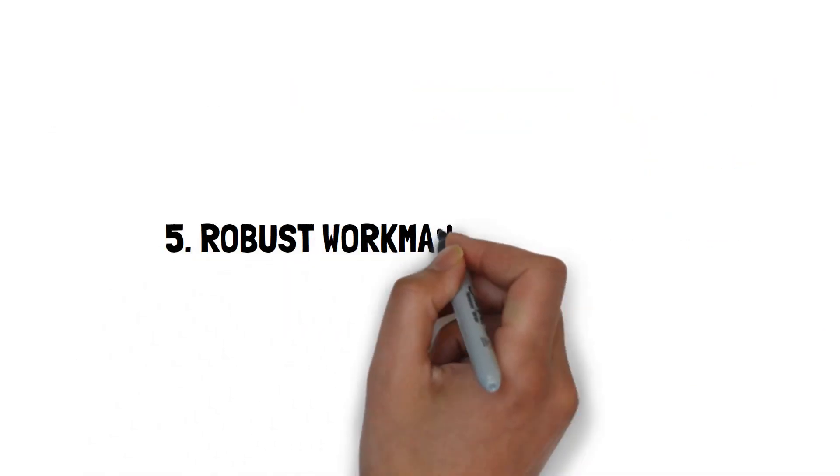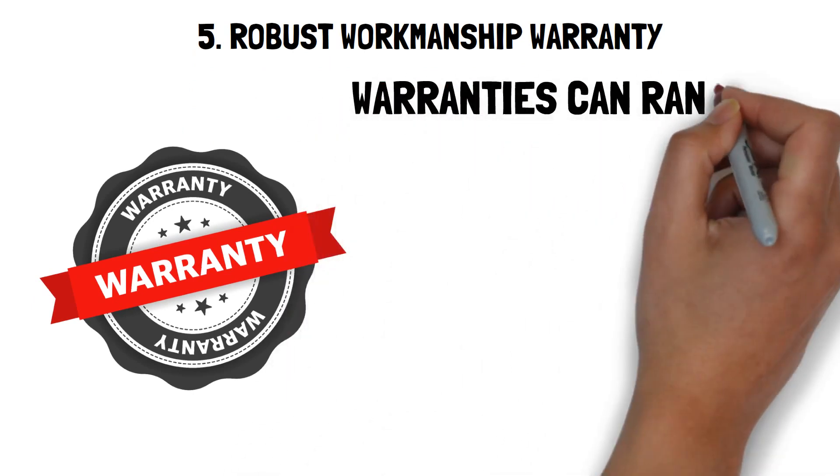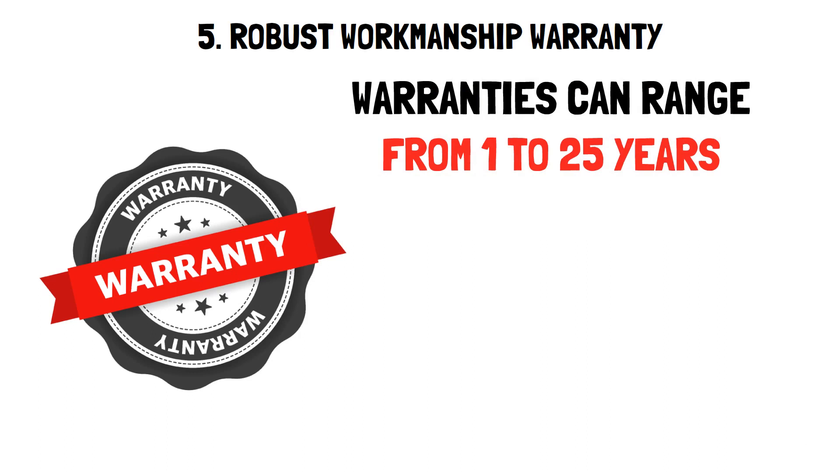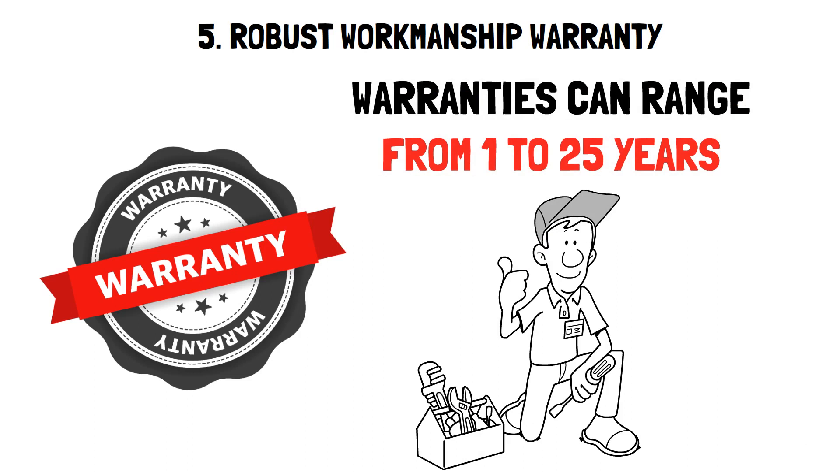5. Robust workmanship warranty coverage. A workmanship warranty should cover any issues arising from installation errors, ensuring you're not left in a lurch should problems arise. Duration: warranties can range from 1 to 25 years, but ensure the company's stability and history before opting for extended warranties.